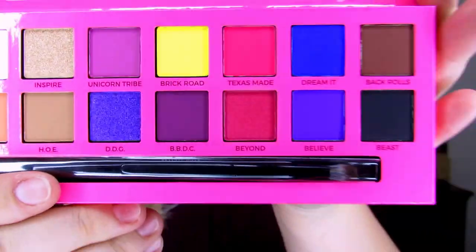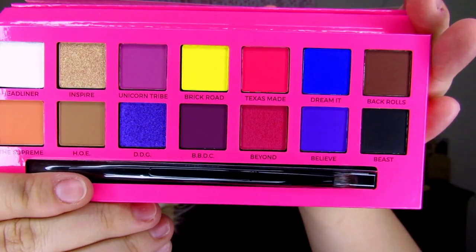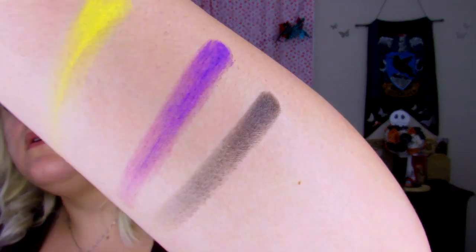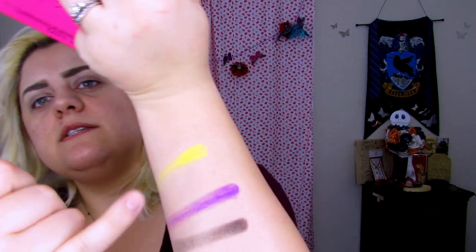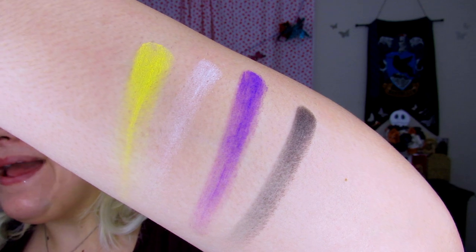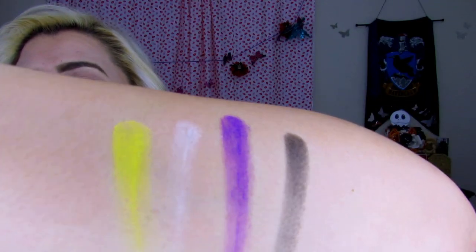Oh my god. This is the palette. Look at that color story. Holy crap. Let me just swatch a few shades. This is Brick Road — boom, oh my god. And Believe It. And then let's do Beast, because you've got to have that black in there. And then just for funsies we're going to do Headliner, which is a white. And it's actually super pigmented for a white. That is so pigmented for a white. So I'm going to go ahead and jump into a tutorial with this, and then at the very end I'll let you know my thoughts.